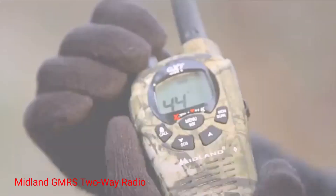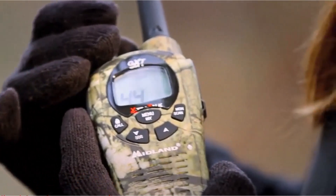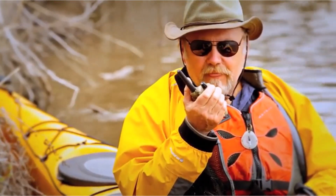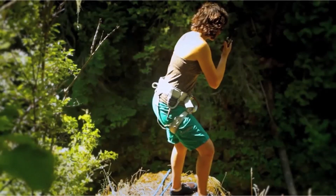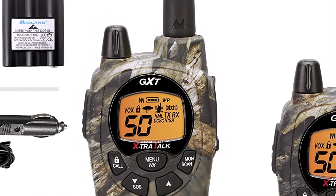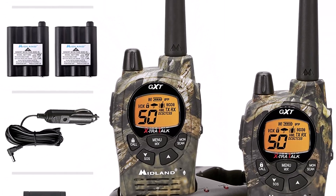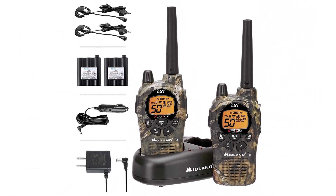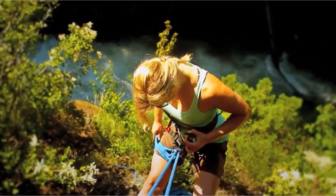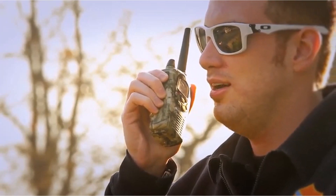Number 2: Midland GMRS 2-Way Radio. This is another two-way radio to consider when you go hiking with your family and want to keep in touch with them. The radio covers a long range of 36 miles in perfect conditions. It has a whopping 142 DCS privacy codes and 124 channels. With this variety of channels, you can pick any and communicate with other users without restrictions.